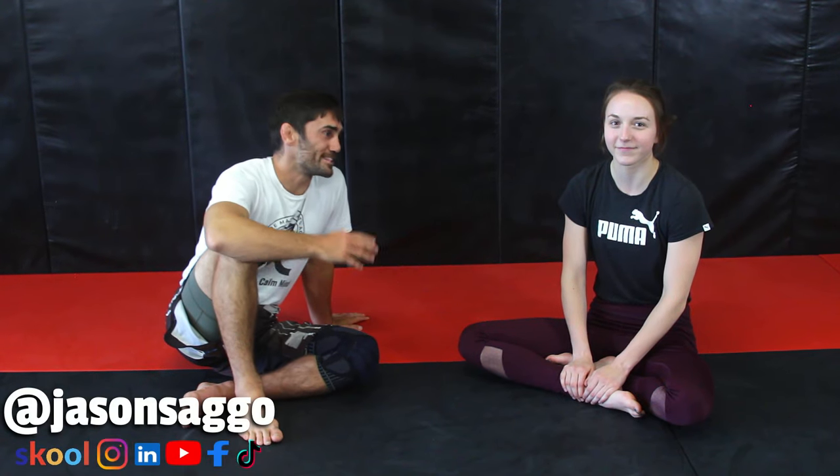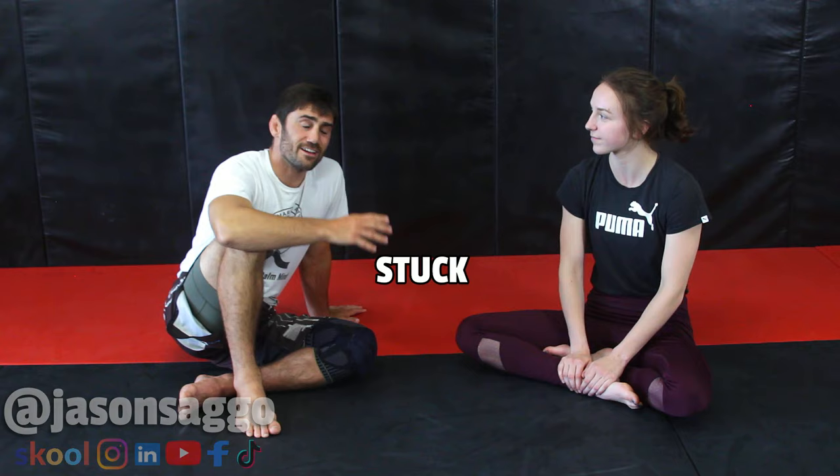Today we're going to be looking at self-defense when the weaker, smaller person gets stuck on their back. How do they survive? How do they get out? How do they stay safe? So let's jump into it.